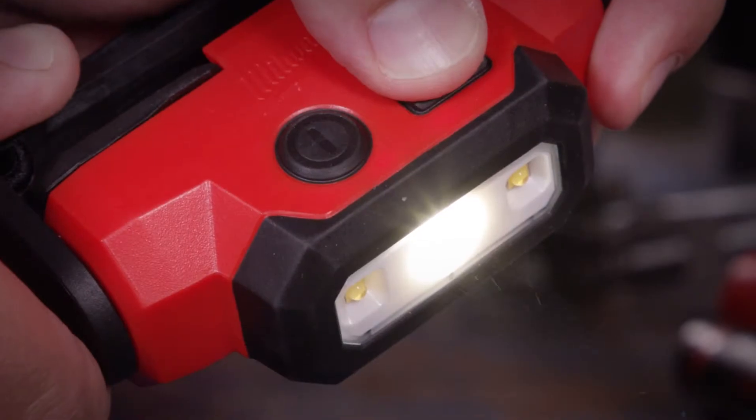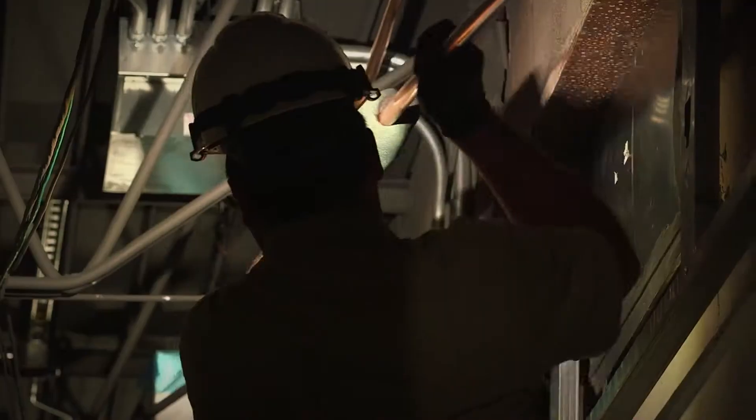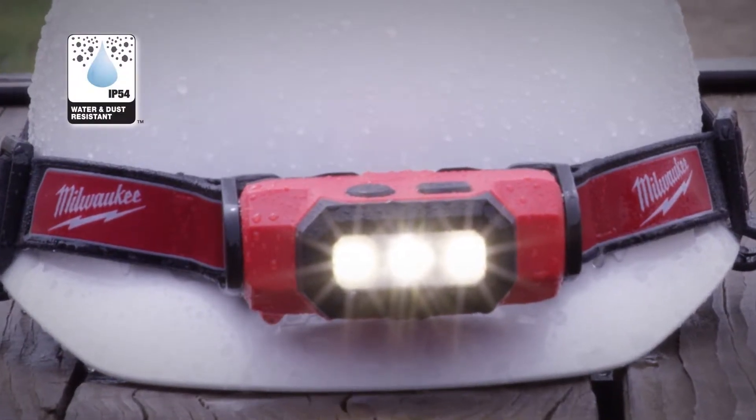Five different output modes, spot and flood beam patterns, and a seven-position tilting head give you the adaptability you need to light up any application, all in a package that is IP54 rated for protection against dust and water.